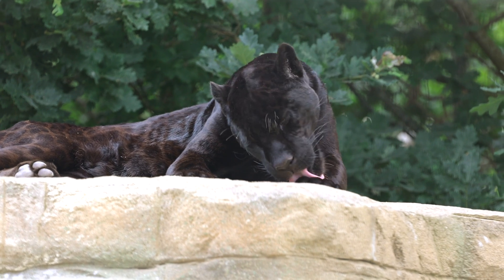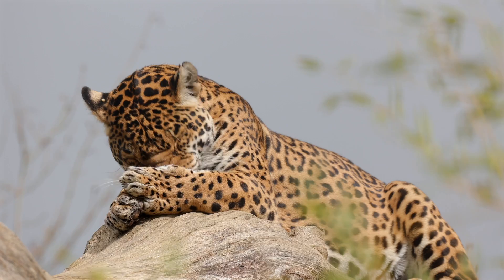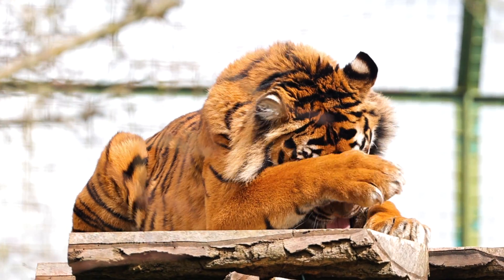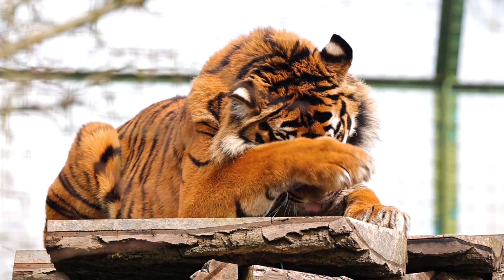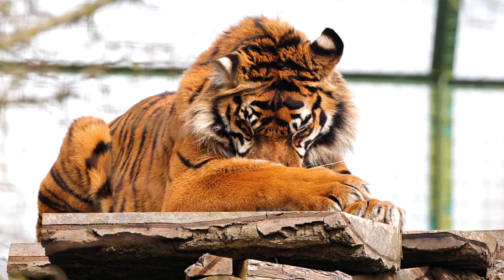Cats use their tongues to groom — a lot. The rough spikes on their tongues help to keep their fur clean and free from parasites and tangles. Even more interesting, the papillae can rotate when they encounter a tangle, allowing the spikes to work deeper to really get out the knot.